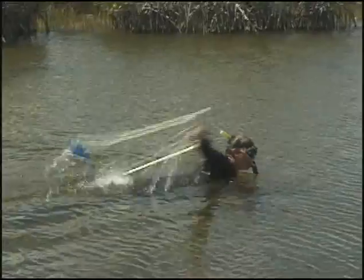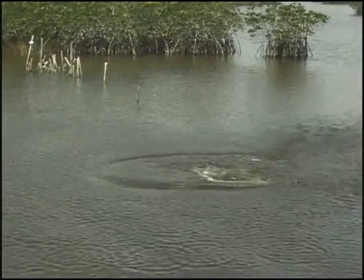This data collection technique is called the Point Intercept Coverage Method and has proven to be an effective and efficient way of monitoring.